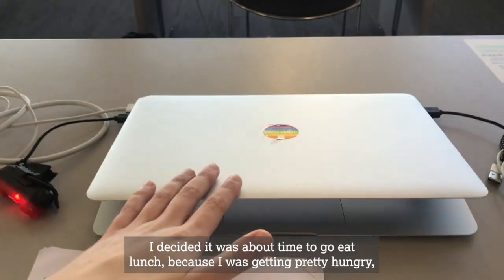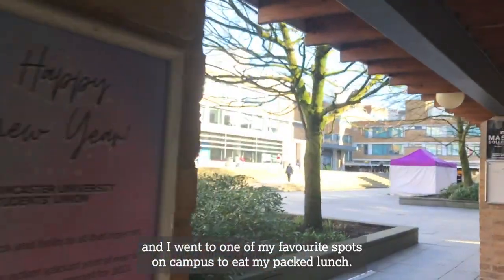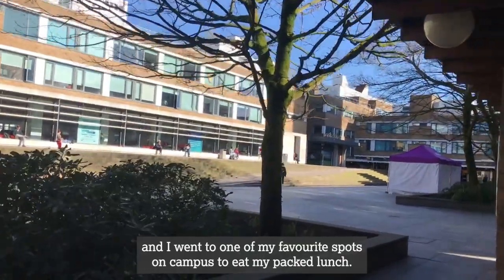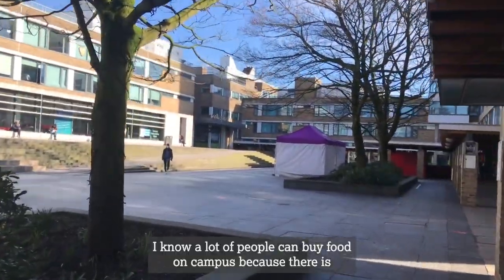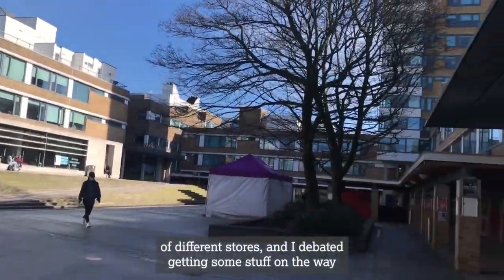After I'd done a bit of that I decided it was about time to go eat lunch because I was getting pretty hungry, and I went to one of my favourite spots on campus to eat my packed lunch. I know a lot of people can buy food on campus because there's lots of different stalls, and I debated getting some stuff on the way.